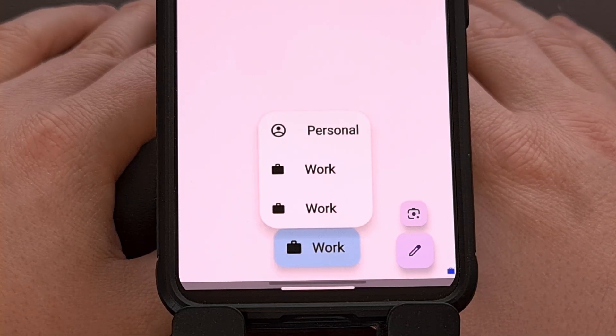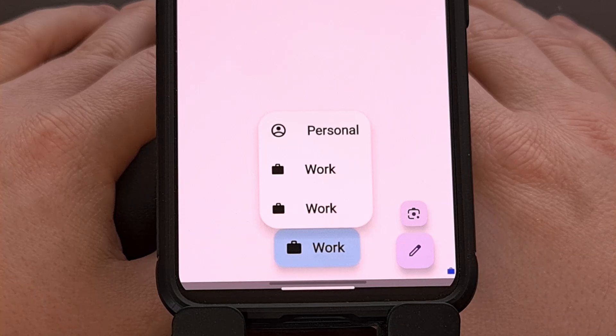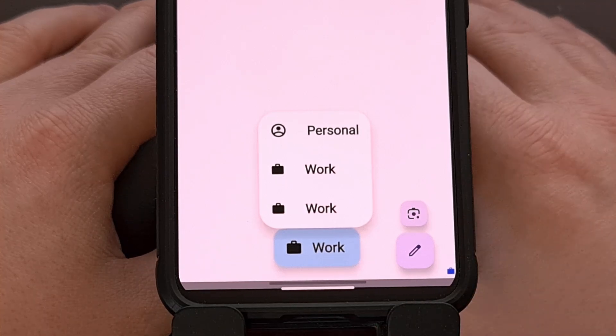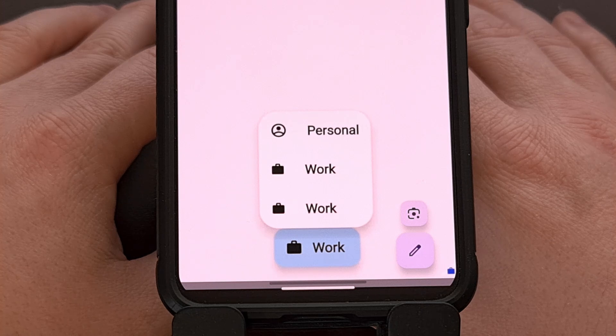I do understand that not everyone has a work profile set up. But if there's someone that you're hiding these images and videos from and they have access to your phone, then they can easily set this up with an application like Island in order to access that content.